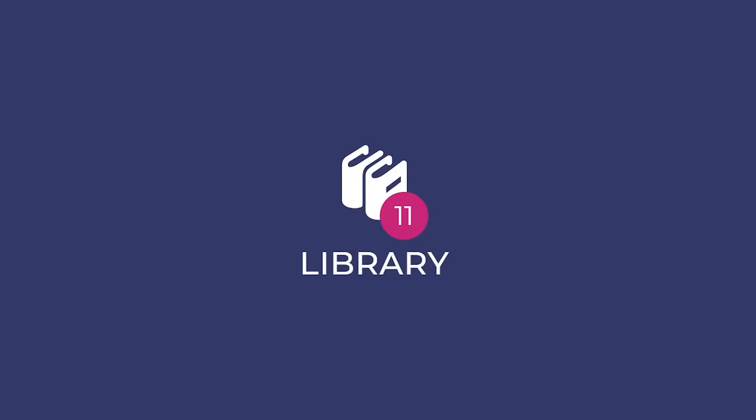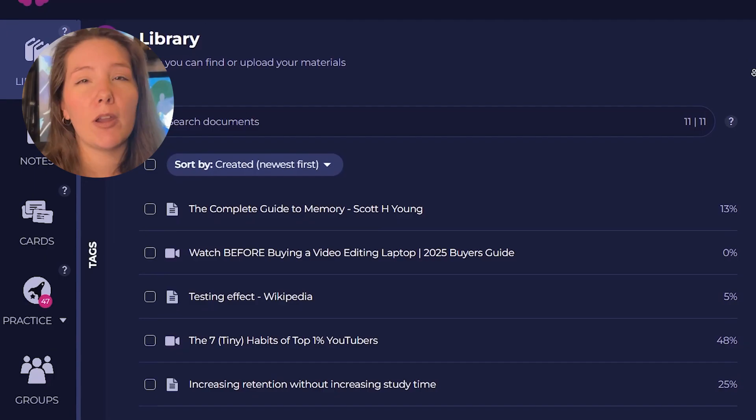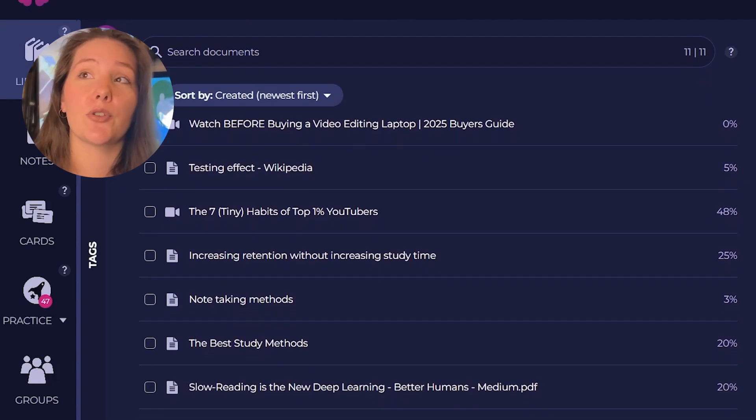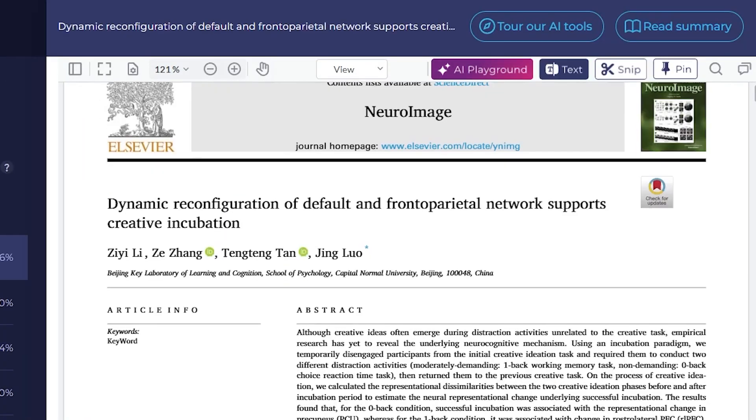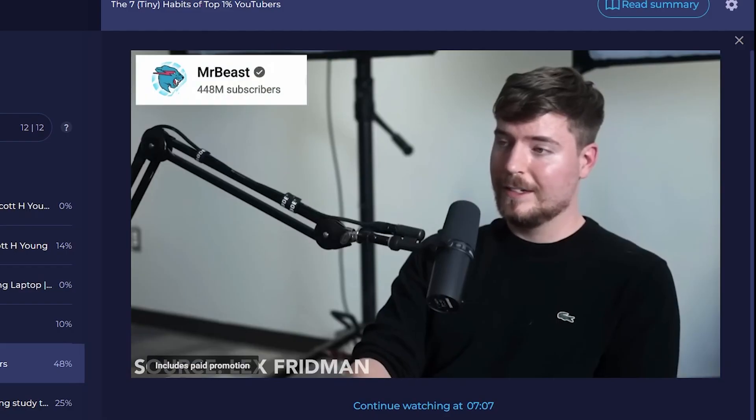There's so much this platform can do, so I want to walk you through some of its major features, starting with the library, which is where your learning materials live and your personal knowledge base begins. You can upload almost anything in the library — PDFs, research papers, web pages, and videos from YouTube.